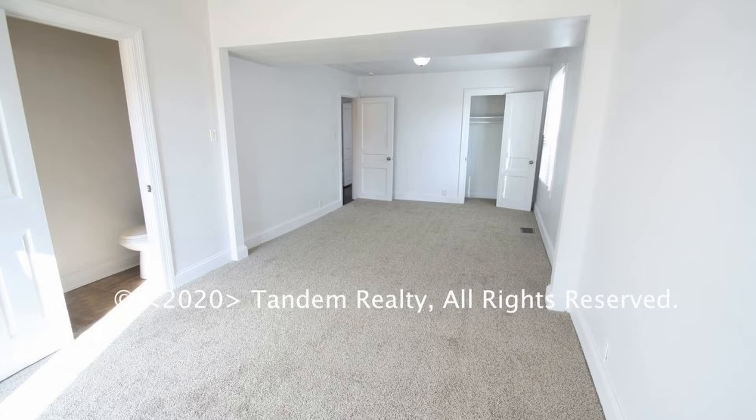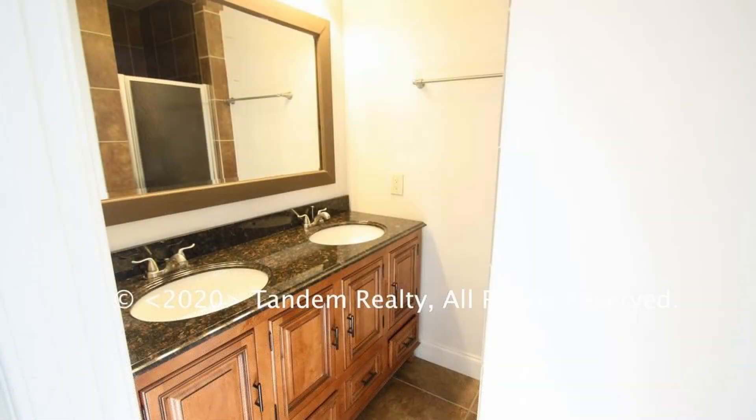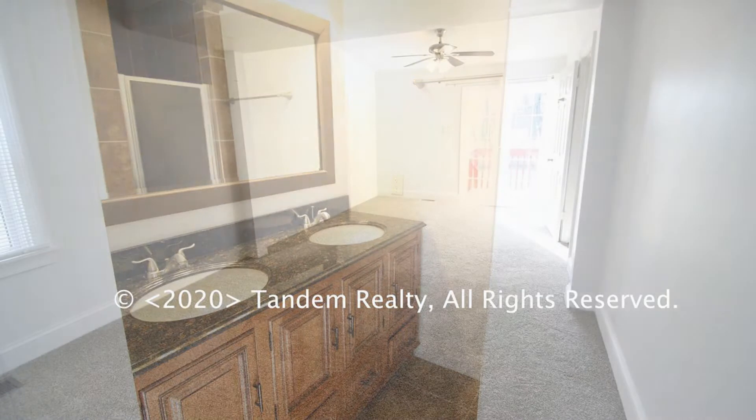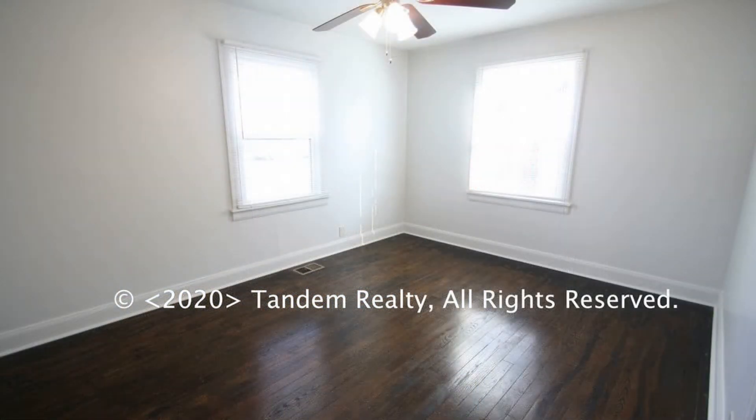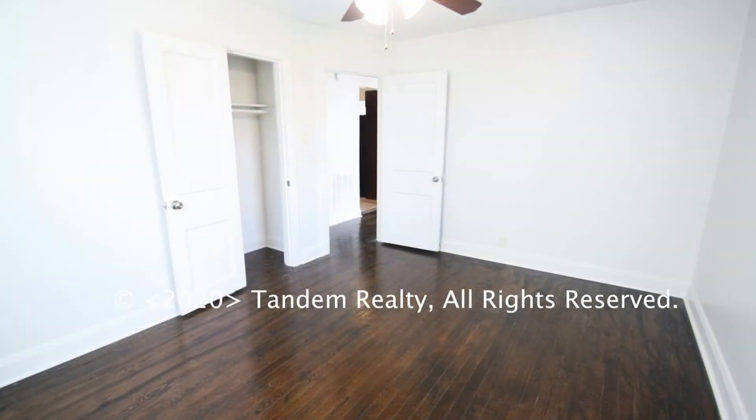The master bedroom downstairs has a pair of closets, a full bath, and its own access via sliding door to the deck and yard. The second bedroom is well appointed as well and has a ceiling fan and large windows.